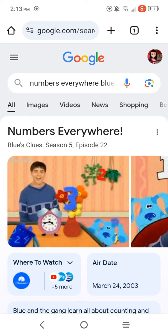First, Mr. Salt and Paprika needed to look for the missing numbers, so we helped Mr. Salt and Paprika find the missing numbers. And then we skidooed into the book of numbers, and all the numbers tell the story. The three Blue's Clues in the episode are a zero, a one, and another zero, and the answer is 100.